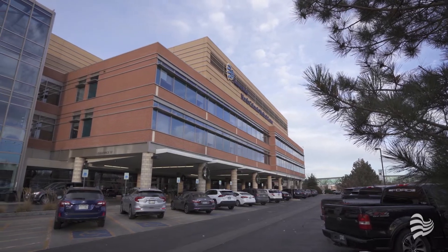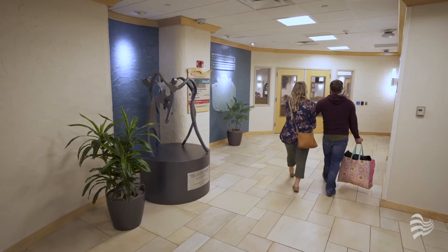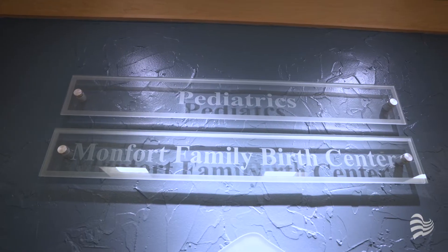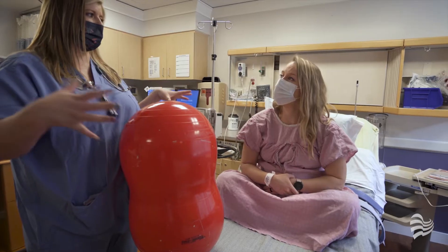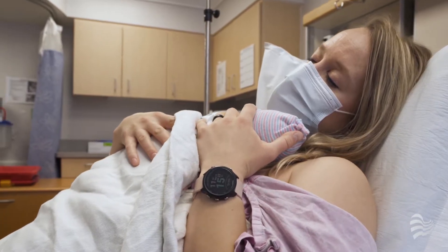Welcome to Banner Health North Colorado Medical Center located in the heart of Greeley. This virtual tour of the Monfort Family Birth Center will give you an idea of what your experience will be like for the important event of bringing your baby into this world.